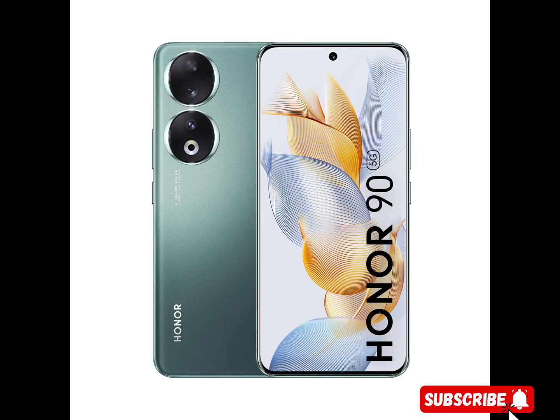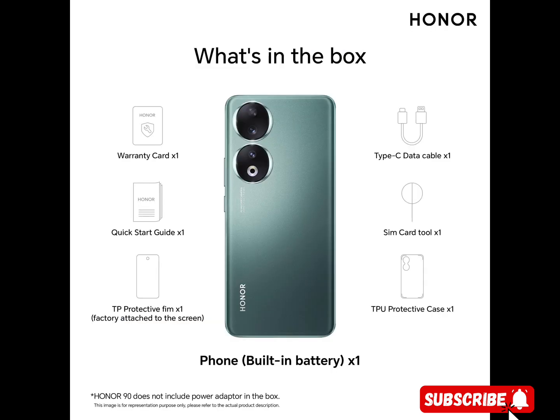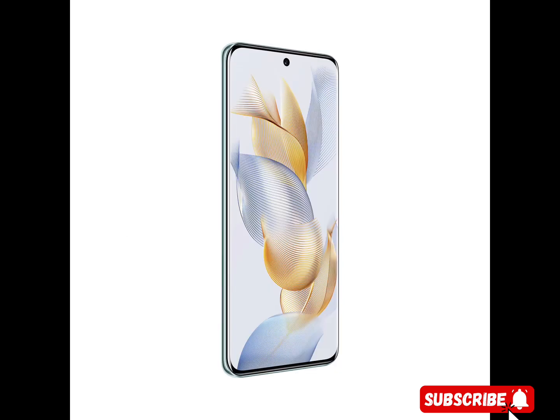Extraordinary performance. Honor 90 is equipped with the Qualcomm Snapdragon 7 Gen 1 Accelerated Edition 5G 4nm processor, which can provide exceptional performance and handle even the most intensive and demanding tasks with ease. The phone adopts a super-large arterial biomimetic VC with a Gen 3 high thermal conductivity graphite sheet and a full-scene AI intelligent thermal management system, to control temperature accurately and dissipate heat stably.